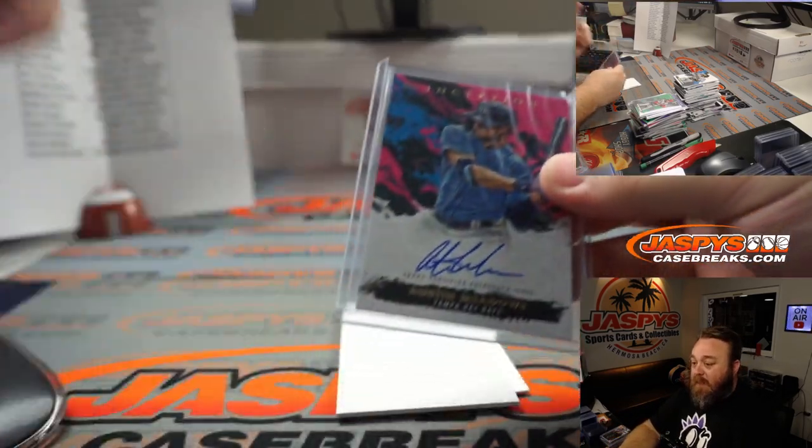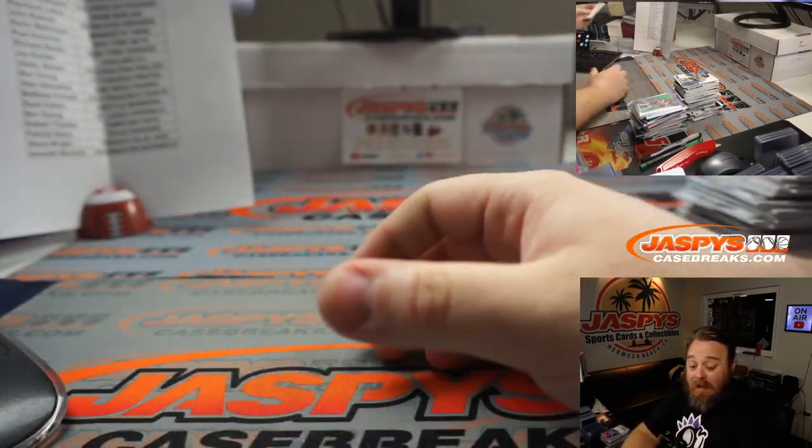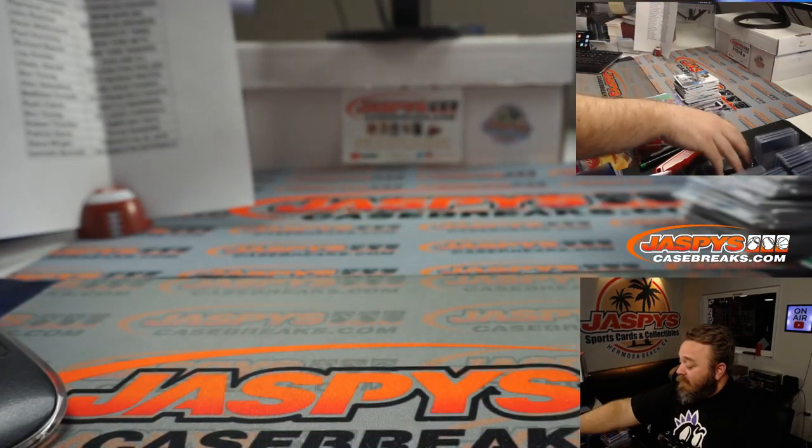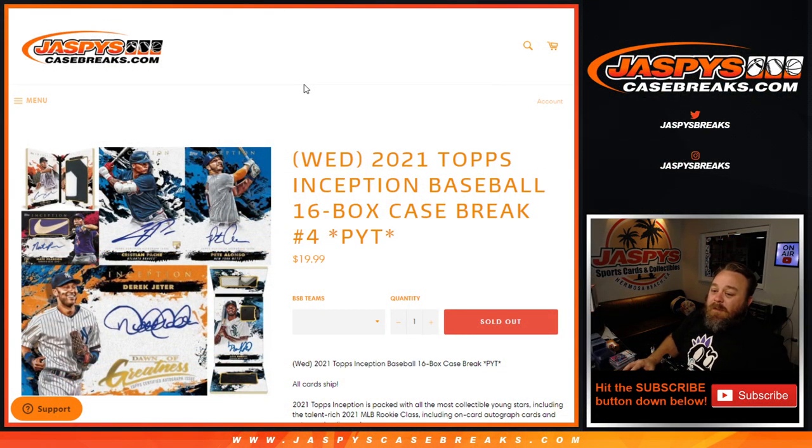That's going to do it, guys. I really liked this — I liked it when I saw it on the videos earlier and when Joe was breaking it live, and I like it now being able to open it myself. That was 2021 Topps Inception Baseball, 16-box case break, pick your team, number four, from jaspeys.com. I'm Sean — jaspeys.com. Thanks for hanging out, I'll see you next time.